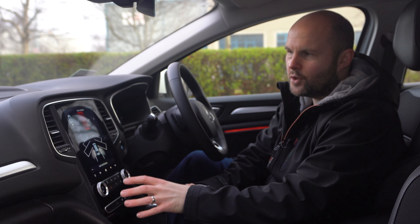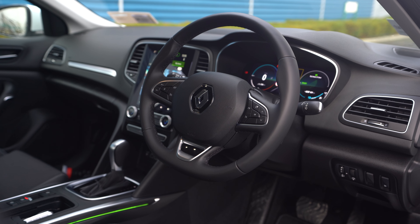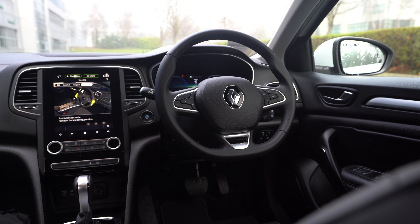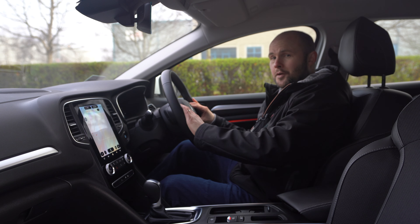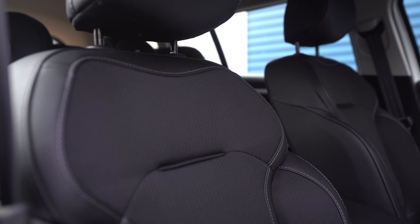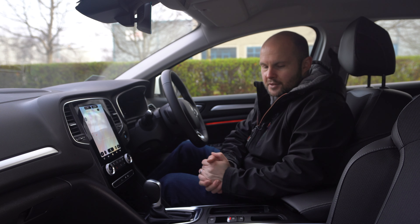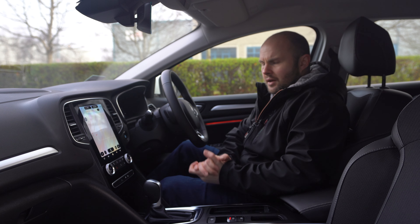There are physical knobs for air con and buttons for heat and demisting so you don't have to go through menus, which some people really appreciate. You've got wired CarPlay and Android Auto, and the sat nav is nice, bright, clear and fast. The center console is quite big - tablet-sized really. Renault have put the cruise control on the steering wheel where it should be. The seats are wonderfully comfortable with nice bolsters on either side, really good for long journeys.